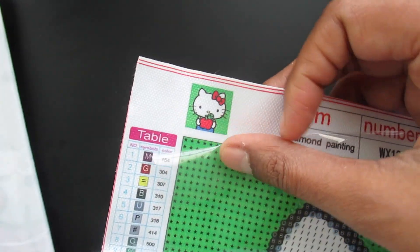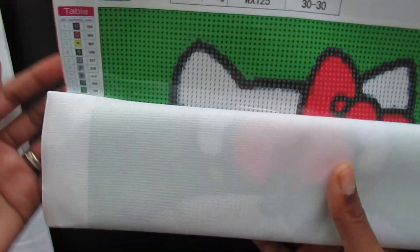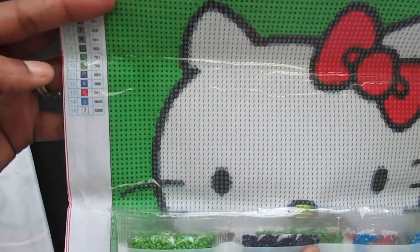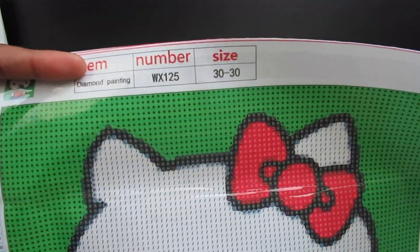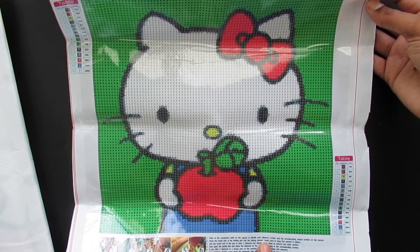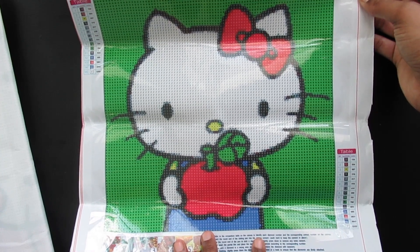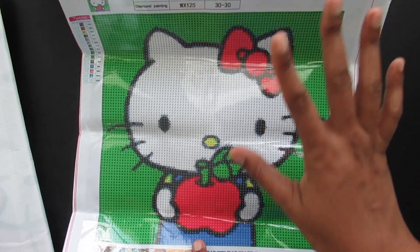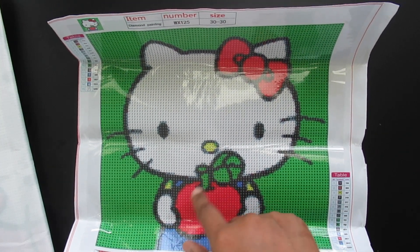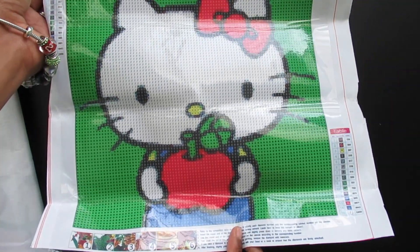Last up is another Hello Kitty — this one is Hello Kitty holding an apple. I might actually finish this one and give it to my son's teacher because she's a really good teacher. This one has 15 colors, 30 by 30, and it looks really, really nice. I love the green background too — it's perfect since the leaf and stem on the apple are also green. So I think I got a great assortment of cute paintings here, and they're all affordable — links are in the description box.